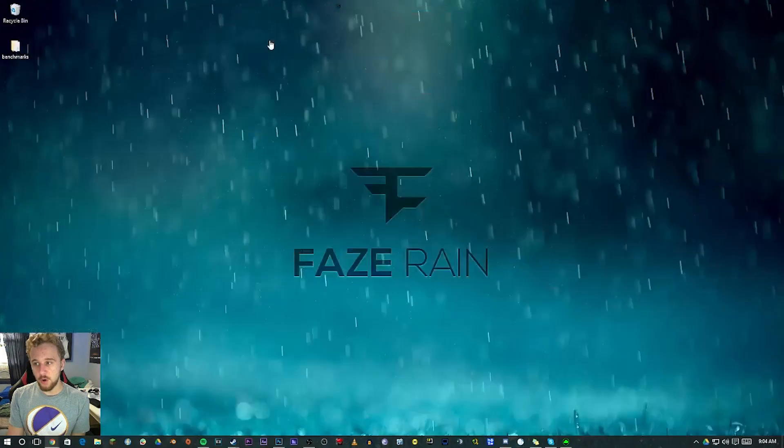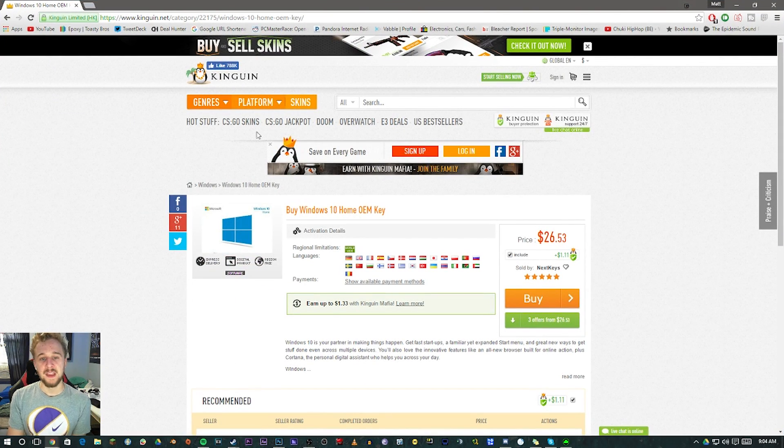As you can see right here, Kingwin.com has Windows 10 Home Premium keys for $26. Compared to Microsoft, which tries to sell you Windows for $80, it's a great buy. And $26 compared to $80 in a $350 gaming PC build is really not that substantial — you can save up a little more money and drop it on a legitimate copy of Windows.